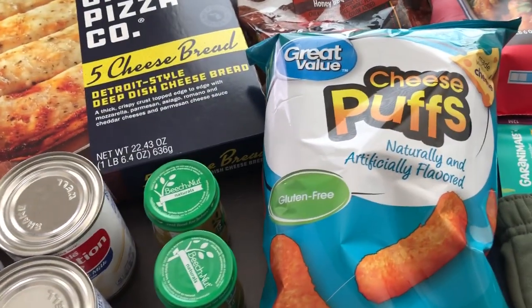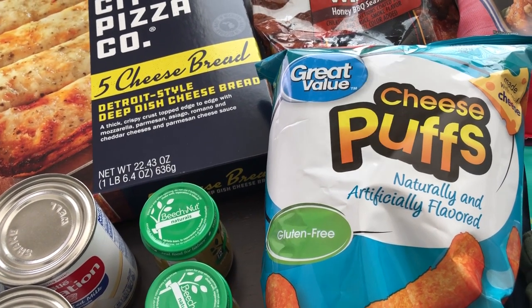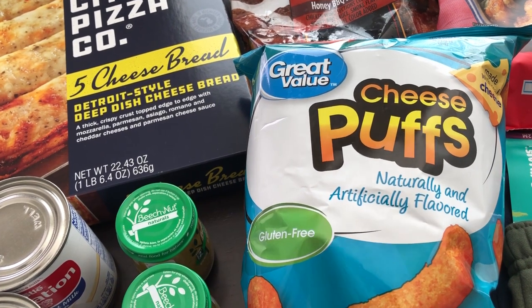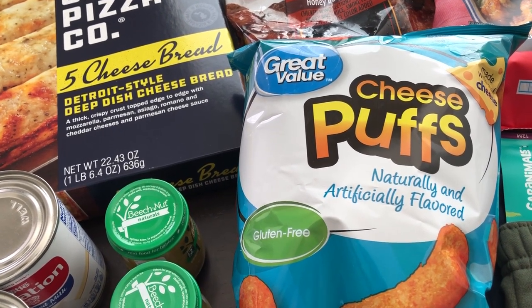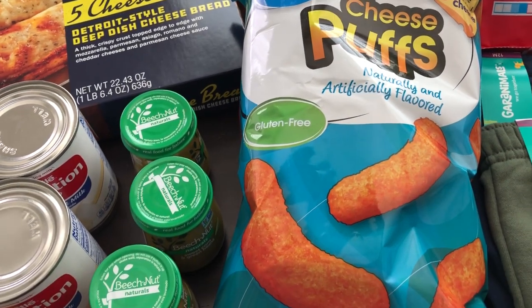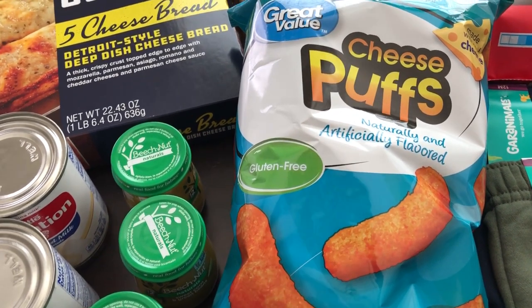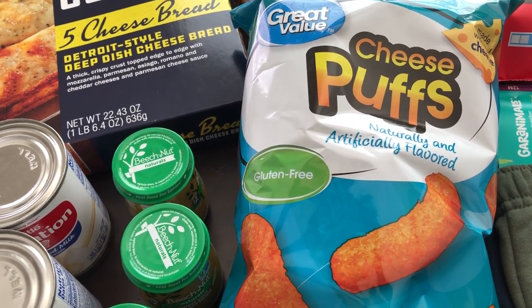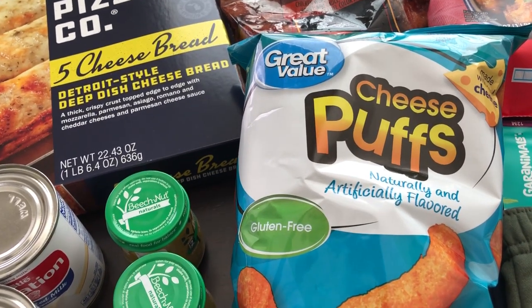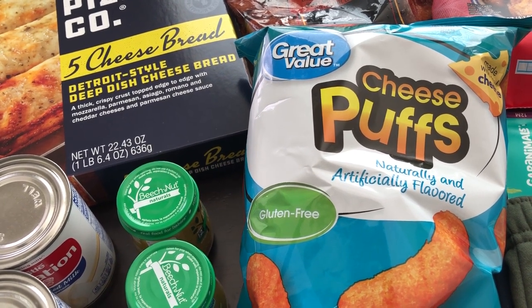In my last Walmart haul I picked up the Great Value brand of Frito Scoops and I really liked them, so I wanted to give their cheese puffs a try, hoping I'll like them as much as regular Cheetos cheese puffs. These were a lot cheaper — I think they were $1.43. The Great Value scoops I got last time were 77 cents compared to like $2.98 for the Frito Scoops.